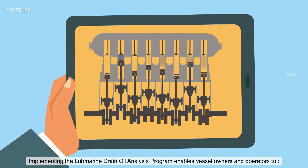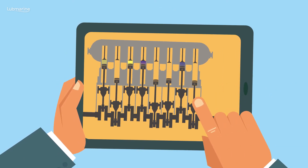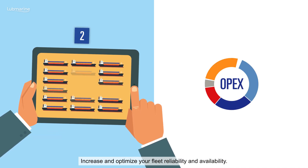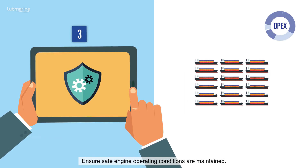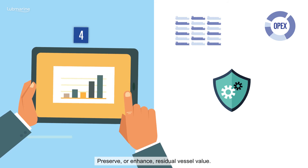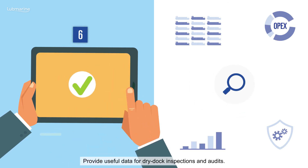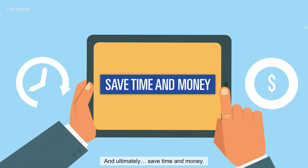Implementing the LubeMarine drain oil analysis program enables vessel owners and operators to anticipate operating costs and avoid costly repairs, increase and optimize fleet reliability and availability, ensure safe engine operating conditions are maintained, preserve or enhance residual vessel value, provide accurate records of engine health and optimized operation, provide useful data for dry dock inspections and audits, and ultimately save time and money.